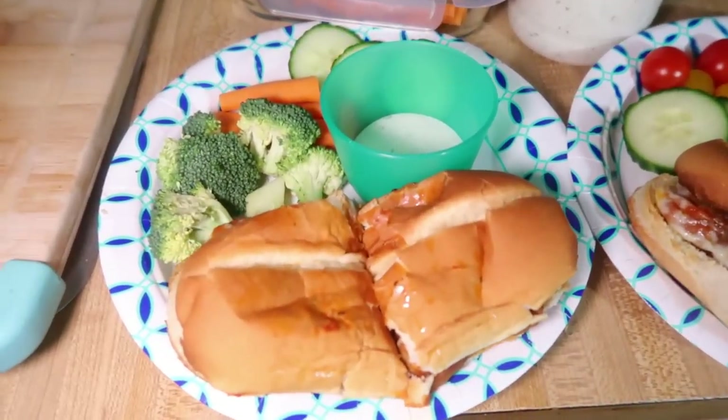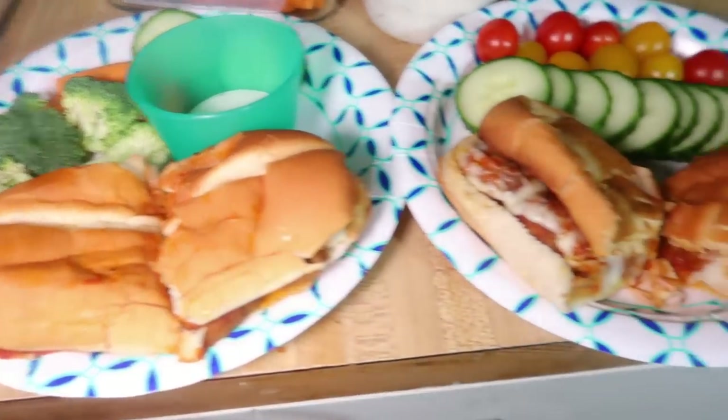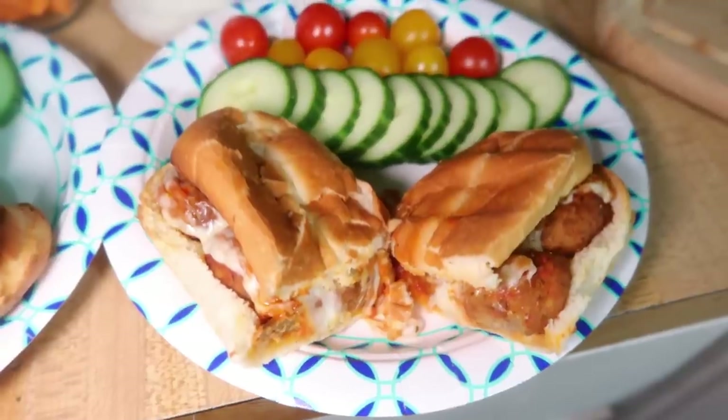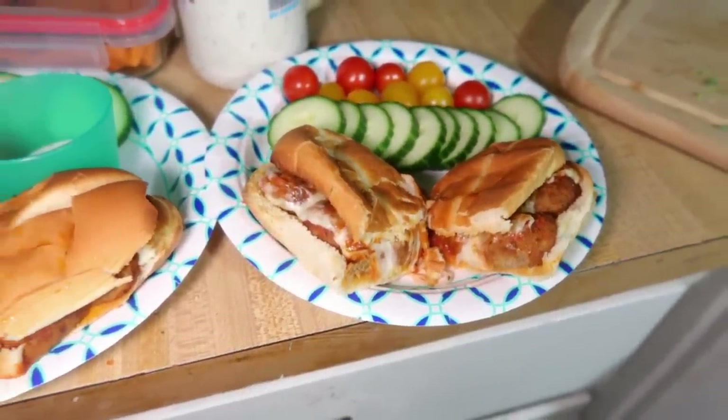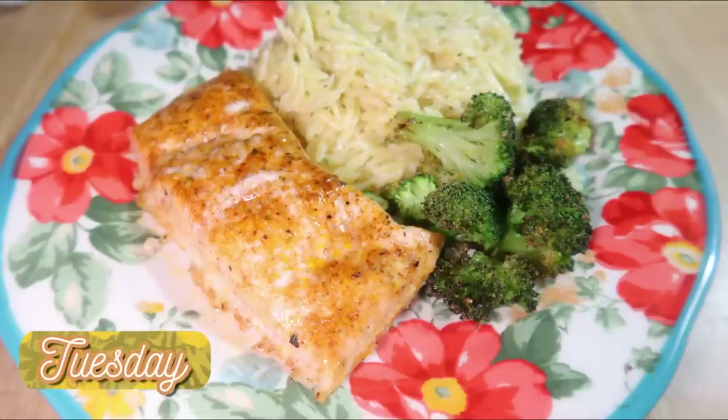Andy and I weren't ready to eat at that time because we had a late lunch, so this was just for the kids first, and then me and Andy ate the same thing later. We all had some fresh veggies on the side. Tuesday night we did some sheet pan salmon and broccoli.